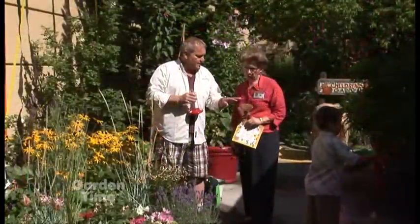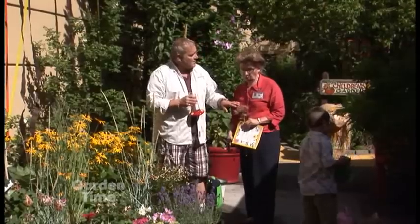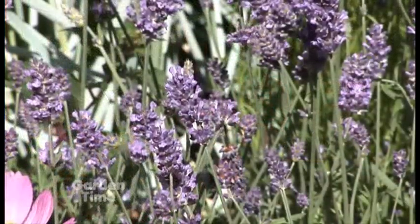You might see a hummingbird settle on this once in a while, but really the feeders need to be a little bit longer. And lavender does great for attracting bees. Isn't that gorgeous? It attracts us and bees.